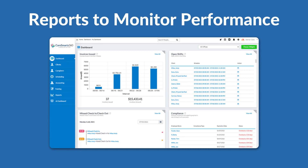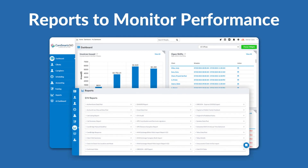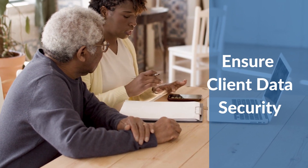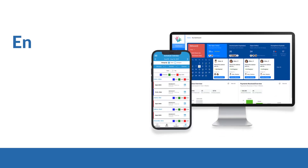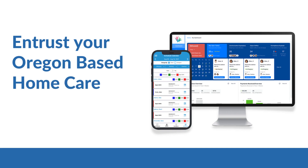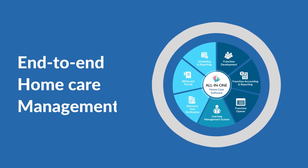Comprehensive reports and dashboards allow you to monitor performance and compliance across your entire agency. Security and privacy ensure patient data is kept secure and confidential. Entrust your Oregon-based home care agency with CareSmartz360's all-in-one solution.